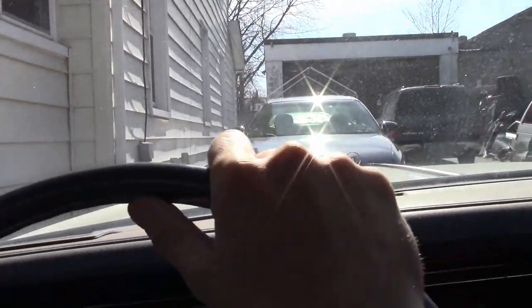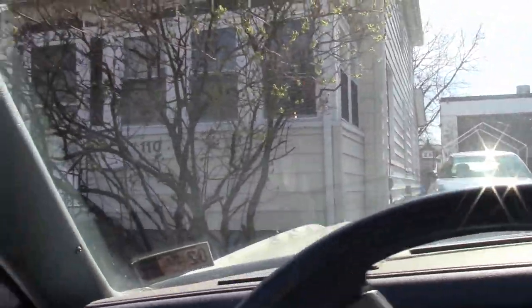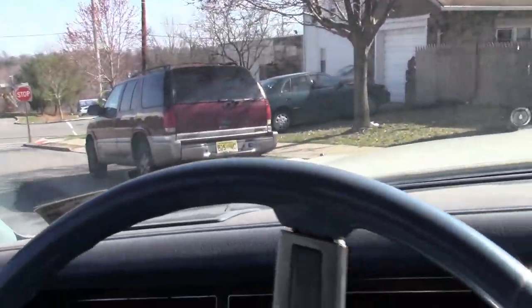Got a lot to do today. This poor girl's been at the body shop for probably about a month now. It was actually done a couple weeks ago, but been too busy to pick it up.